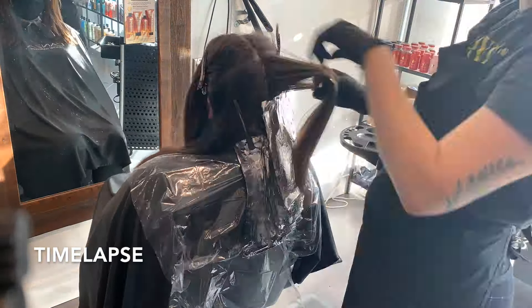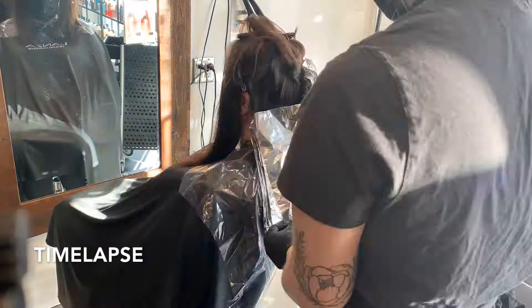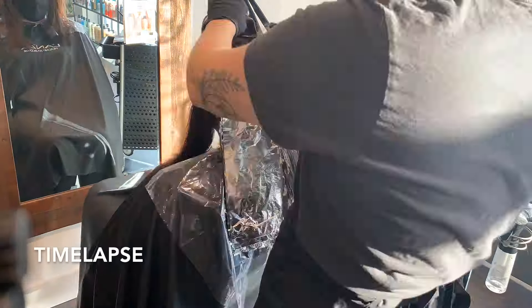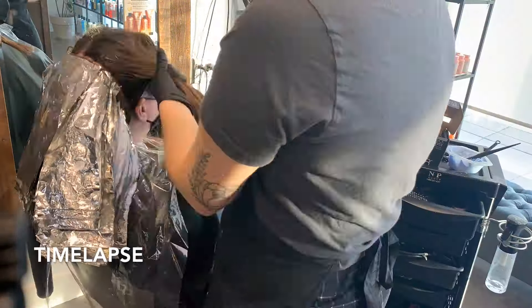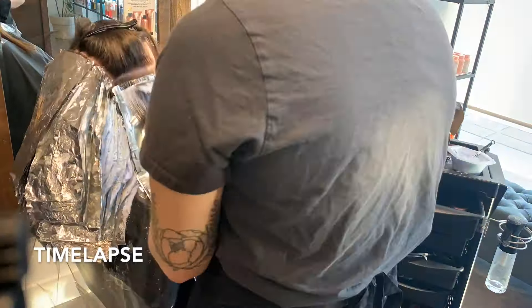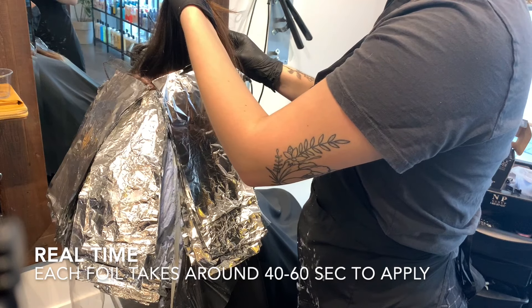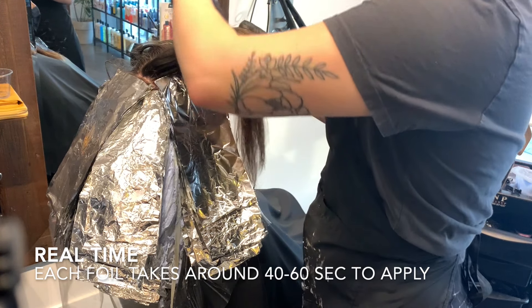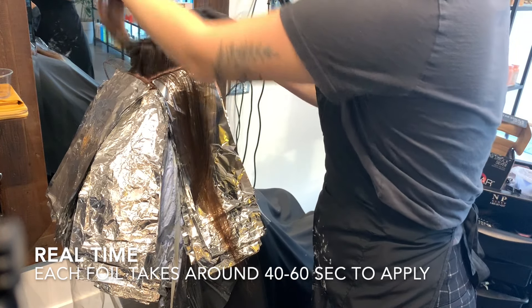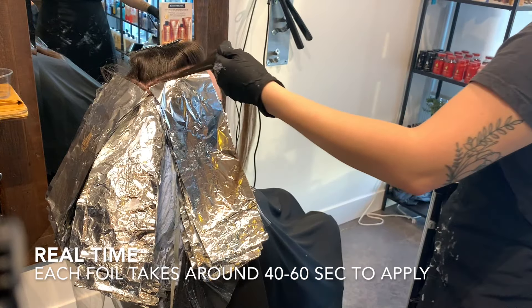This is the time lapse of the process. Hunker in because this is a long process, but I'm going to go through literally everything I can think of to tell you on how to do this kind of service — tips, tricks, formulations, everything. This is being done in real time. What I like to start with is I pull up my section and take literally as thin a piece as I possibly can for each foil.